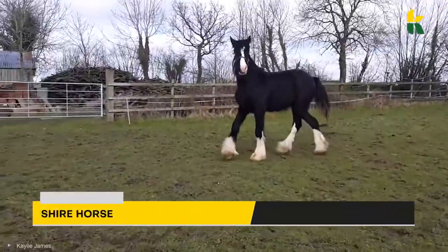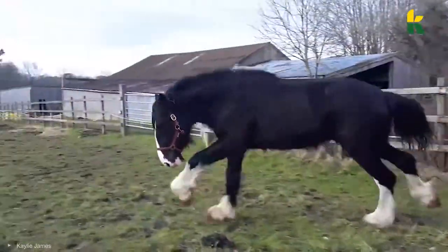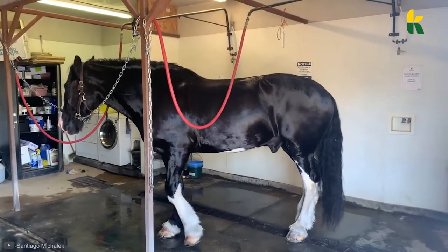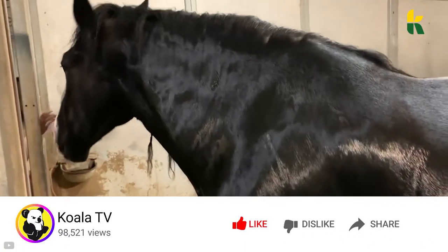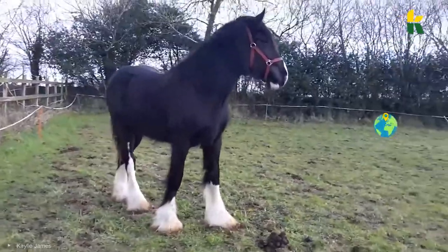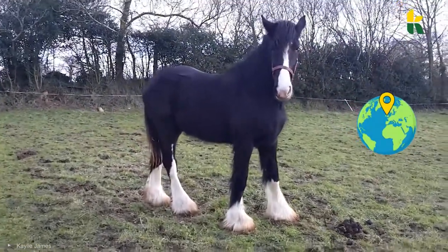Here comes the Shire Horse. If you're looking for a horse that looks like it's been bred for pulling royal carriages, this one's it. It comes in black, bay, or gray. It's actually a draught horse. They come from the UK, and it holds the world record for the largest and the heaviest horse in the world.